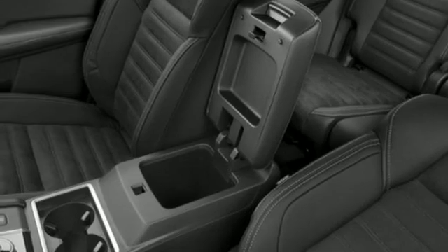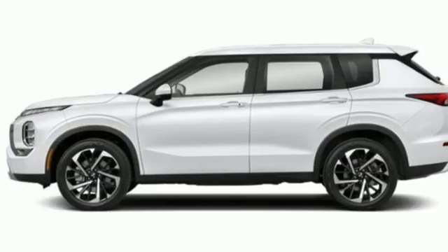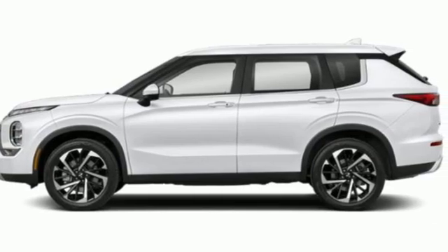External memory control, active grille shutters, four-wheel drive, and integrated navigation system with voice activation. Hurry in today and see it for yourself.